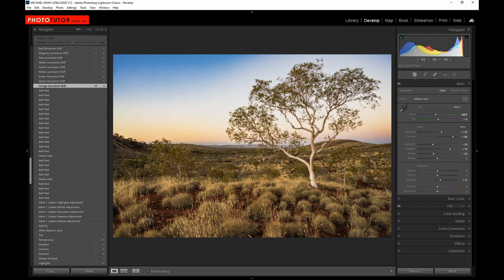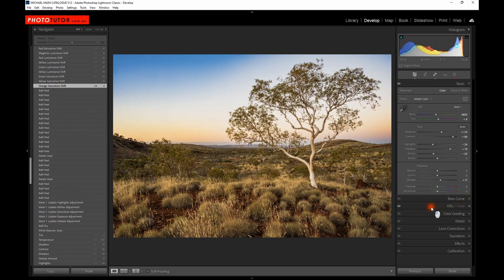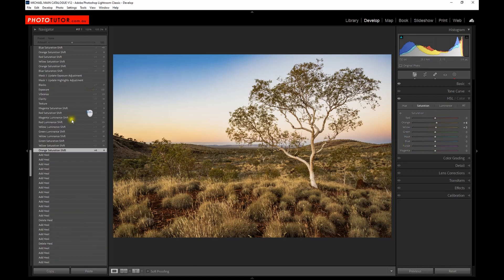Once I've got the sky looking right and the foreground looking fairly close, I came down to the HSL panel and increased the saturation in the oranges. This is a tool that's often underutilised — adjusting the individual saturation and luminance of individual colour channels. Here I've adjusted the orange, yellow, and green just to give a little bit of a shift to the colours and brighten things up. I've also increased the magentas, greens, yellows, orange, and red, and in some cases increased the luminance of those channels to get that shift.